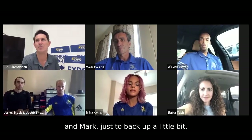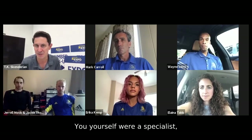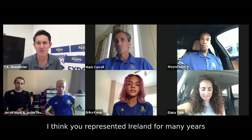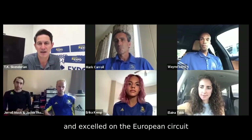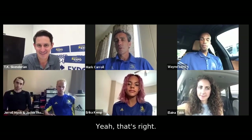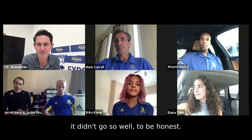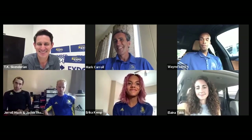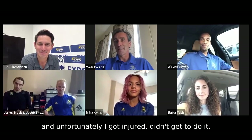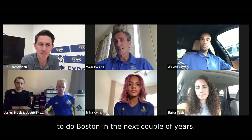Mark, just to back up a little bit — you are the head coach of the BAA High Performance Team. You yourself were a specialist in the 3,000 and 5,000 meters and represented Ireland for many years, excelling on the European circuit, with a few marathons under your belt as well. I ran New York — I had a good one there, that was my first one, and after that they didn't go so well, to be honest. I was supposed to do Boston at one point but unfortunately got injured. Hopefully I'll get to coach athletes to do Boston in the next couple of years.